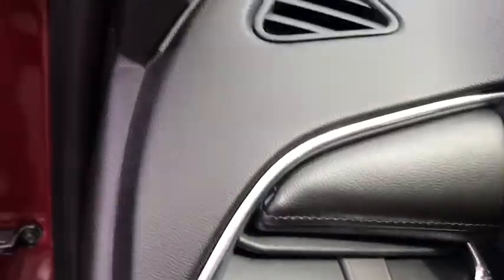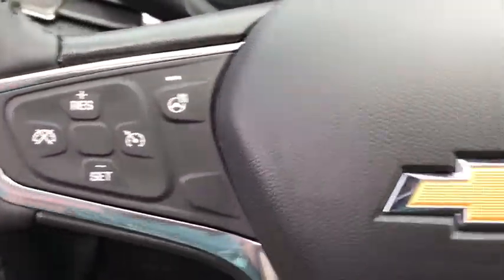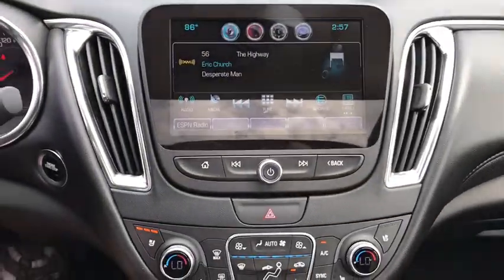Heated front seats, power windows, heated steering wheel, compass, security system, heated front driver and passenger seats, electronic stability control, remote keyless entry, brake assist.